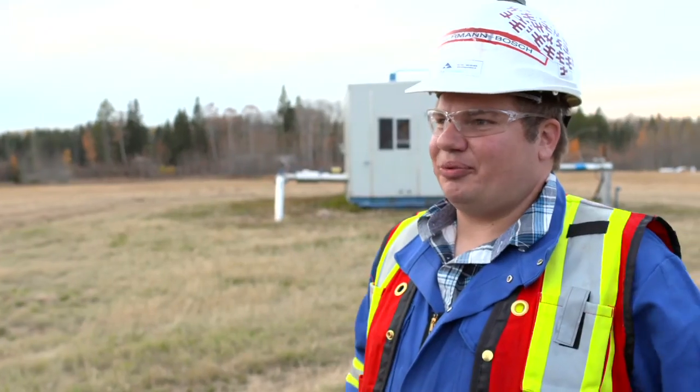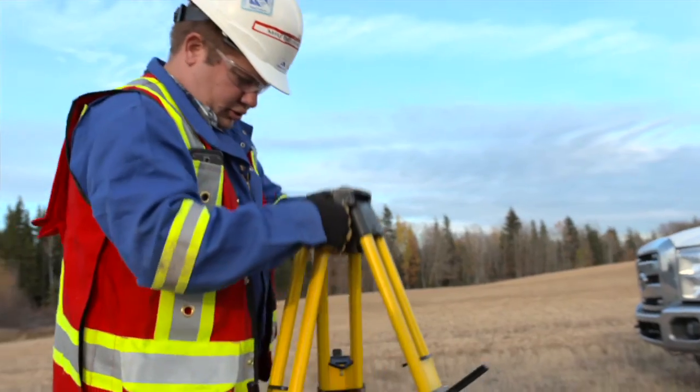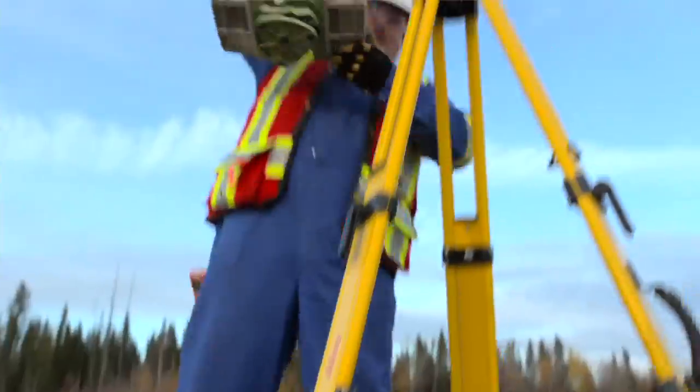My favourite toy is the 3D scanner. We come out here, we spend less time in the field, we collect way more data at higher density. Even with a vague scope of work, we can finish up, get back to the office and virtually survey and never have to come back out here again.